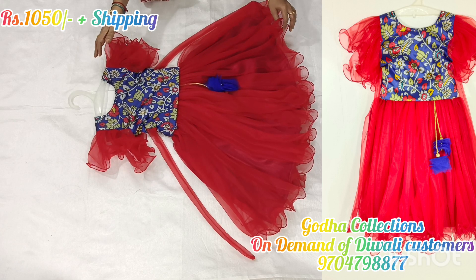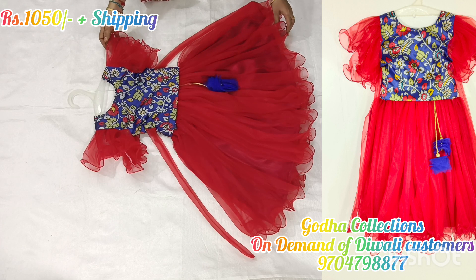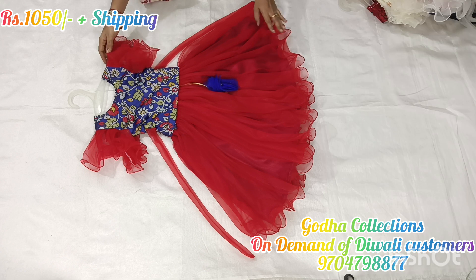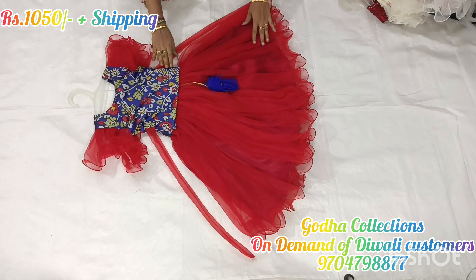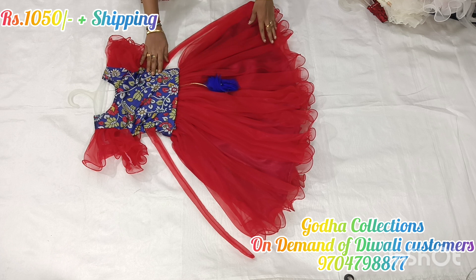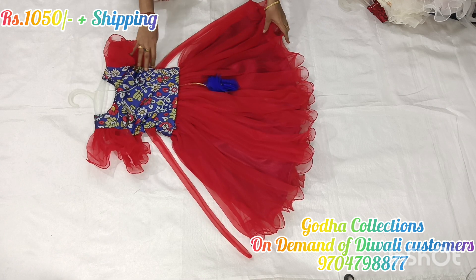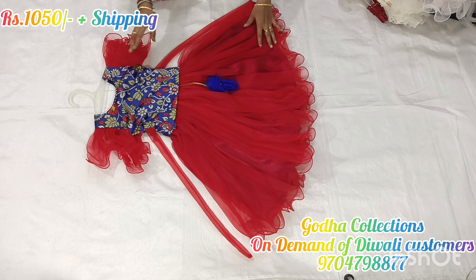The price is ₹1,050 plus shipping charge for the single crop tops. You are here at the best price of single crop tops — ₹1,050. If you want to place an order, you can do so in the description and contact us there.